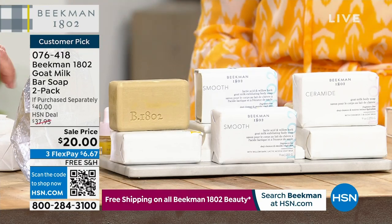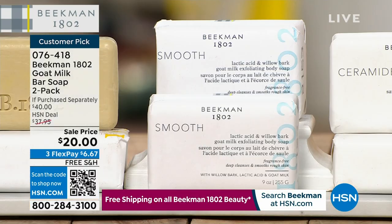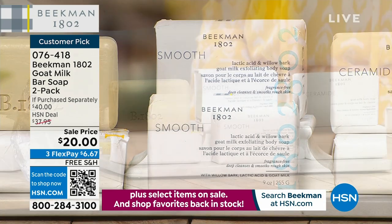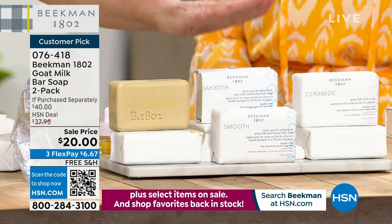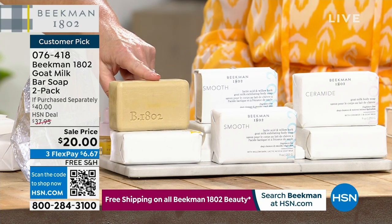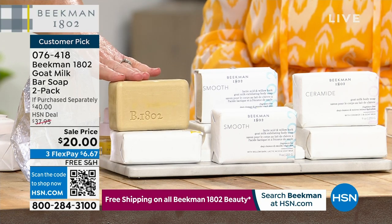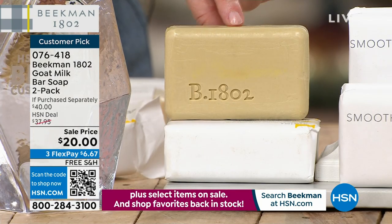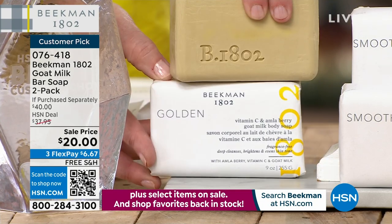If you need overall brightness, you can use these on your face. If you have dullness and unevenness, go for the golden — you're going to get two bars. These are normally $20 a piece, so with the BOGO you're paying $10 each.